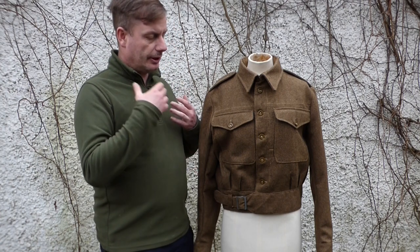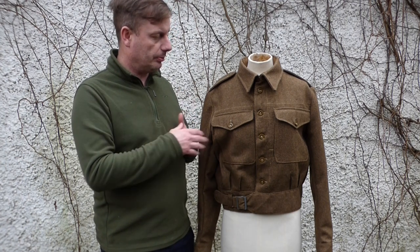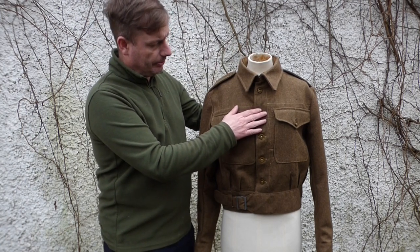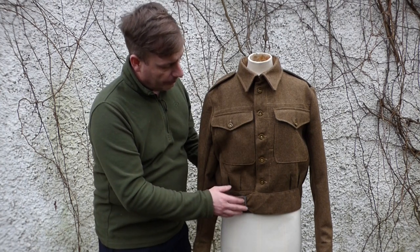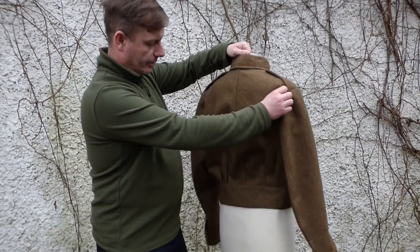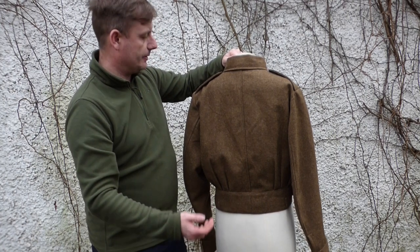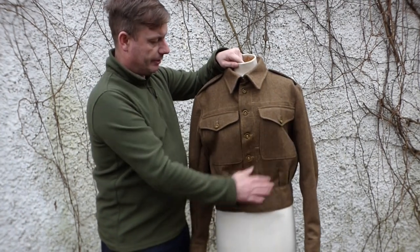They get an original 1949 pattern uniform, completely cut it down, and completely retail it to the austerity pattern uniform you see here. The collar has to be redone on the 49 pattern because they were designed to be worn with a tie, whereas this one isn't. Pockets were redone as well. If I just turn it around, you can actually see — it's got all the original pleats, all the original creases, button holes to fit onto your pants, correct epaulets, correct collar. Absolutely fantastic.